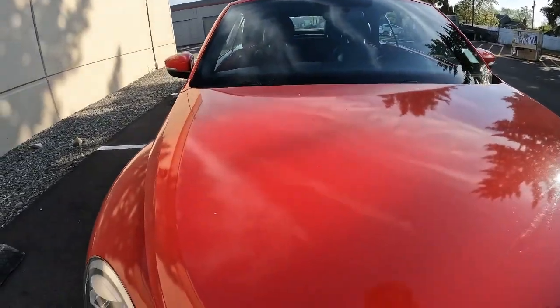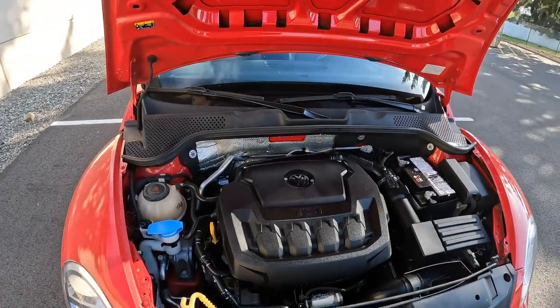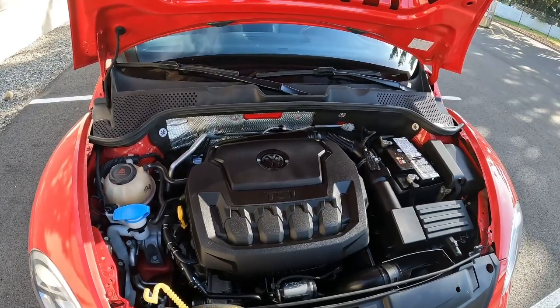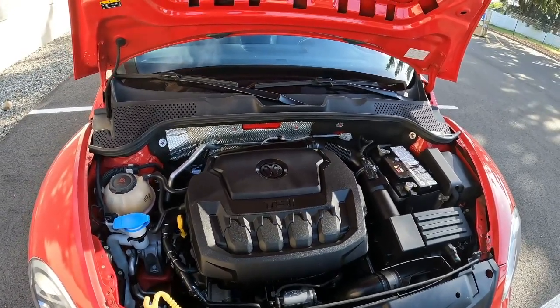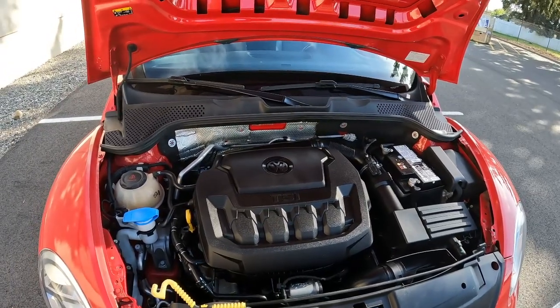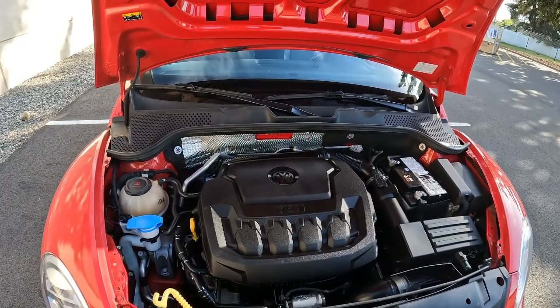I actually had a chance when I was a youngster, about 40 years ago, to be driven around in the original Beetles. Back then they were cheap cars you could buy for a couple thousand dollars, but now if you have one of those, they're worth a lot of money — even if it's just a frame of a car. So I have a soft spot in my heart for Beetles — really cool vehicles.